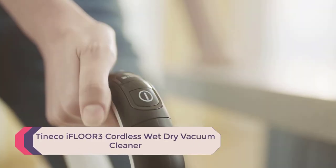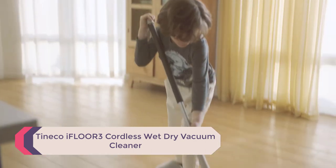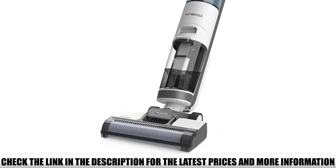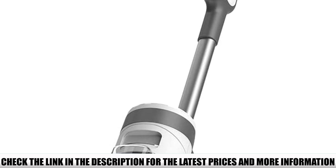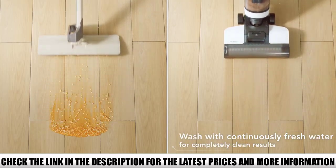Number 5: Tineco iFloor 3 Cordless Wet-Dry Vacuum Cleaner. The Tineco iFloor 3 holds its own with Bissell's CrossWave. It has a slightly lower price point, which may be attractive if you're looking to cut costs. In our tests, we found it was equally effective in picking up dirt and particles.